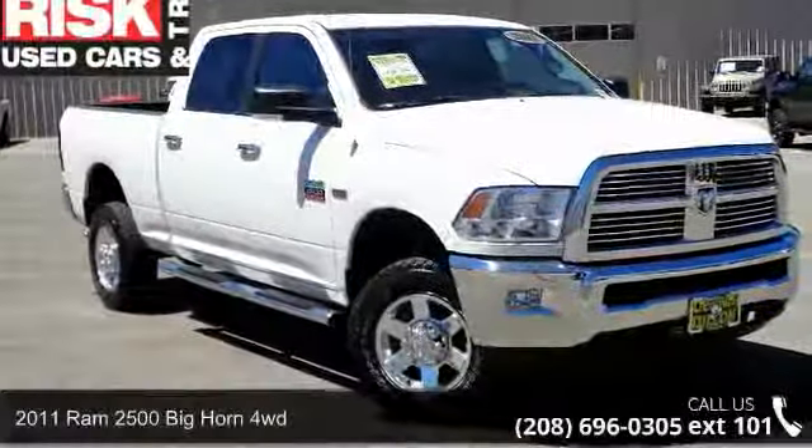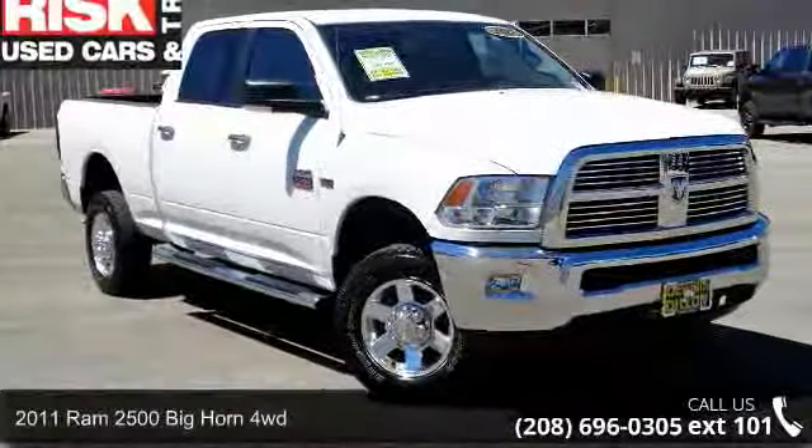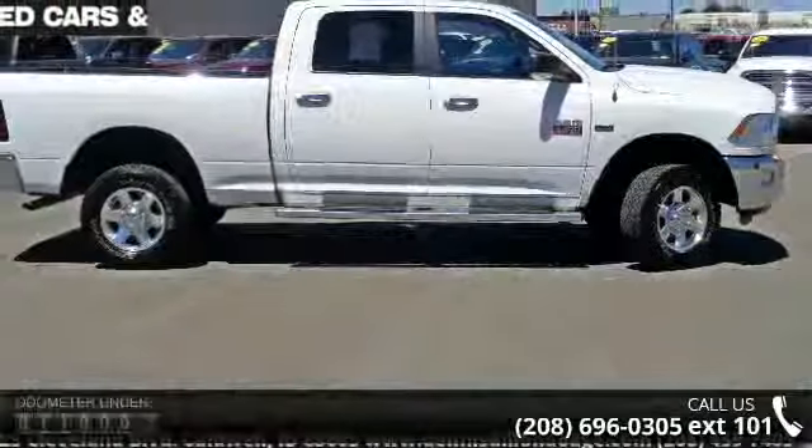Imagine yourself in this 2011 RAM 2500. If you are looking for a first-rate auto, this one could be yours today.